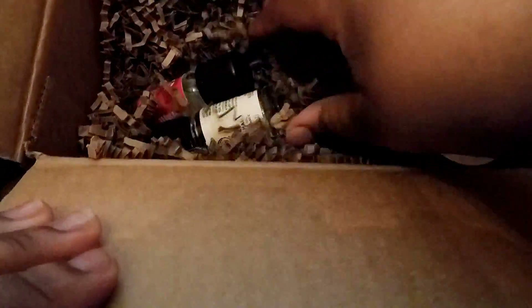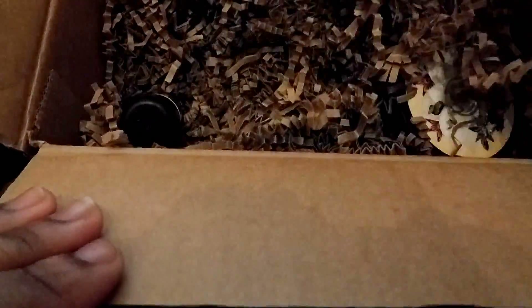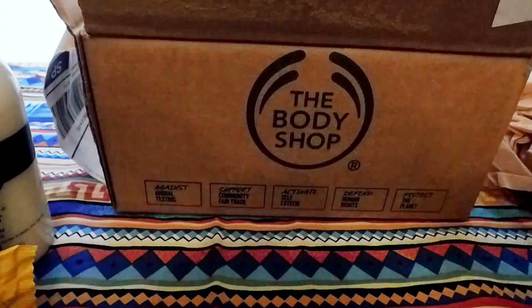Oh goodness, look at all this stuff. What do you guys do with all this packaging? Tell me in the comments.